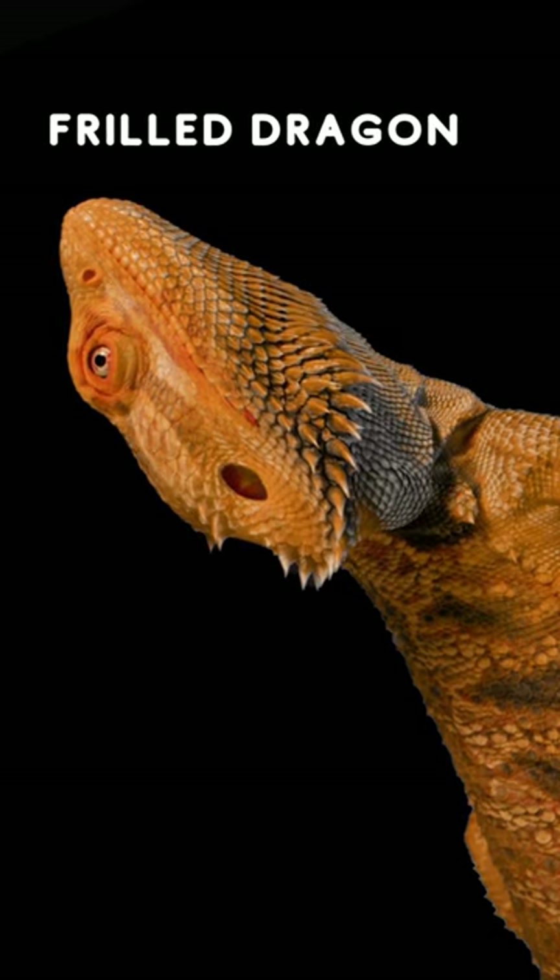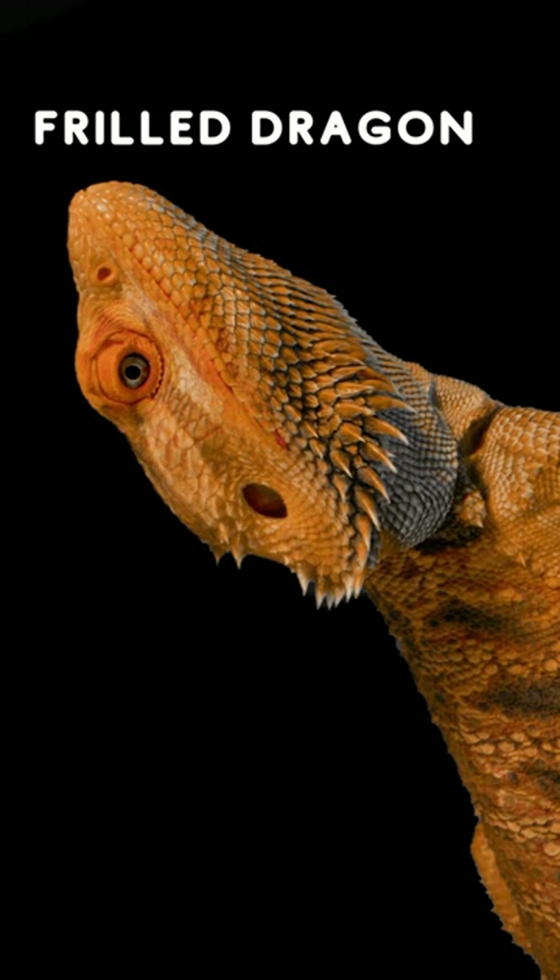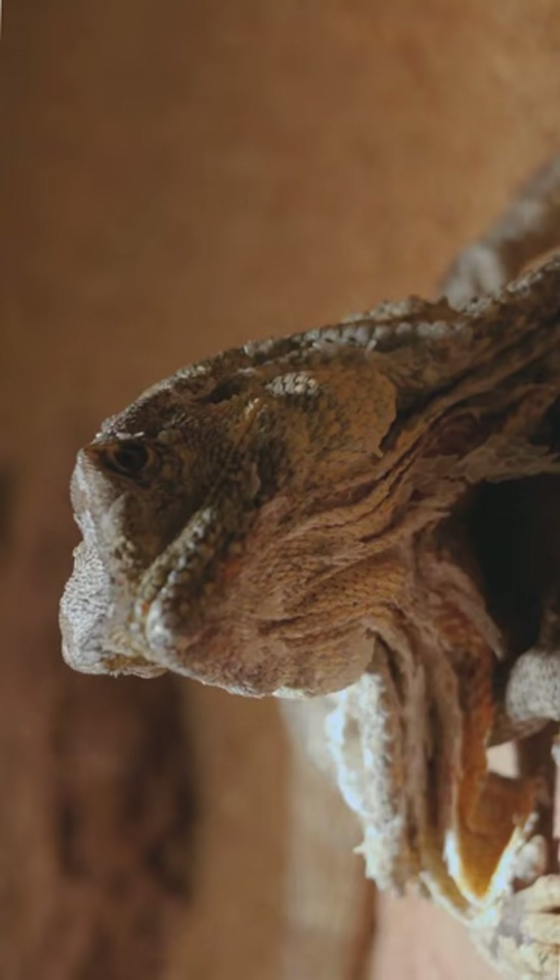Hello reptile fans! First off, the frilled dragon has a fancy collar — it's like a superhero cape but around its neck. When it's excited, the collar pops open, making it look super cool.